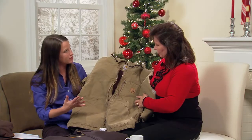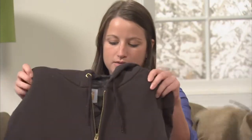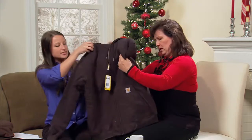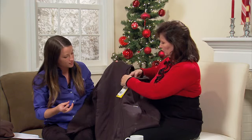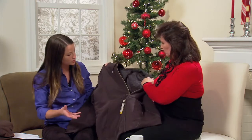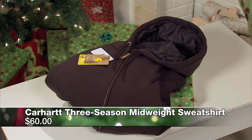Those go for about $120, so a little more expensive, but they're definitely going to keep you outside in the winter months. The next item is another Carhartt — a mid-weight three-season sweatshirt. It's designed to wear from fall through spring, so it'll keep you warm in the winter but won't be so hot that's the only time you can wear it. It's quilt lined on the inside and water repellent on the outside. Those go for about $60.